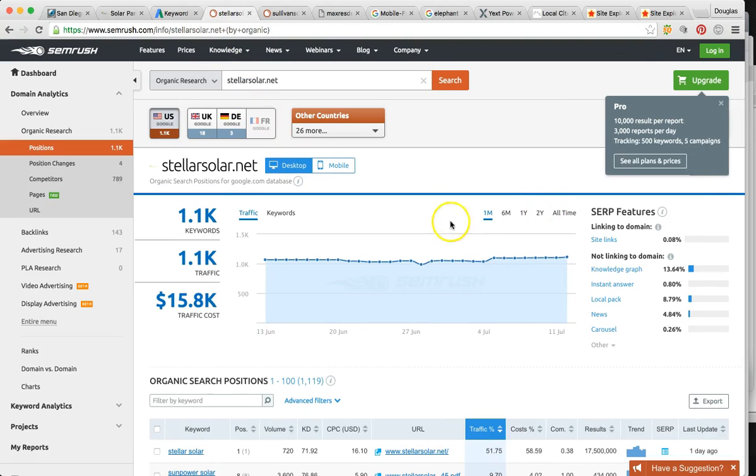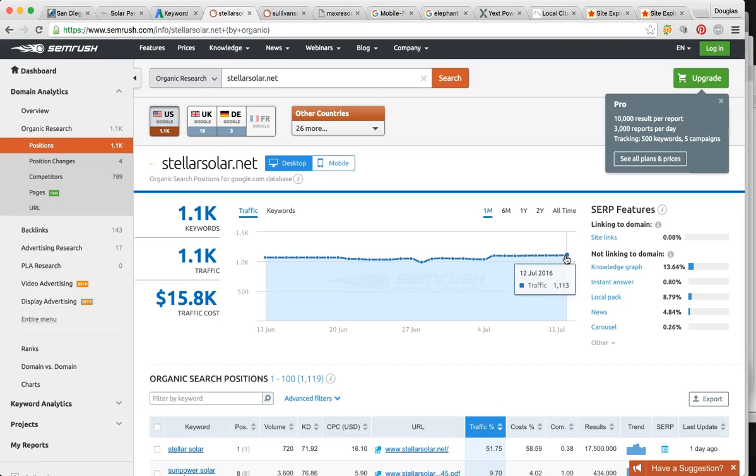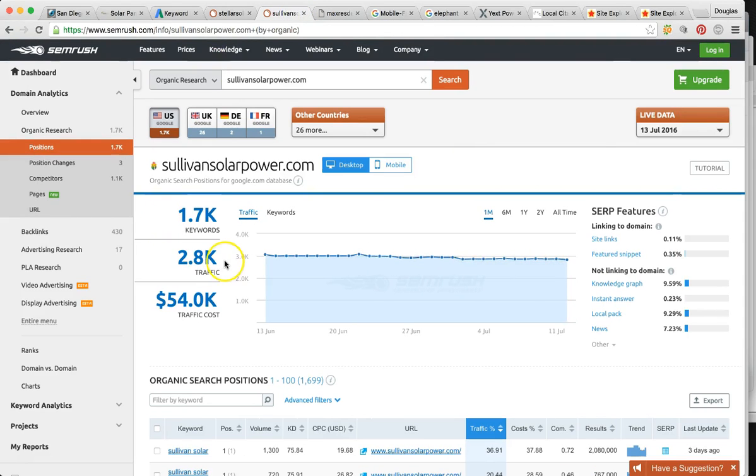Right now, Stellar Solar is getting consistently around 1,000 to 1,100 unique visitors per month — that's pretty good. Your top competitor, which is Sullivan, they are getting around 2,800 — nearly three times as many.